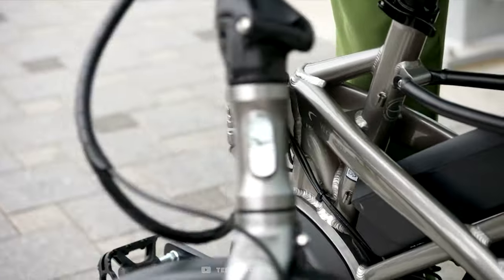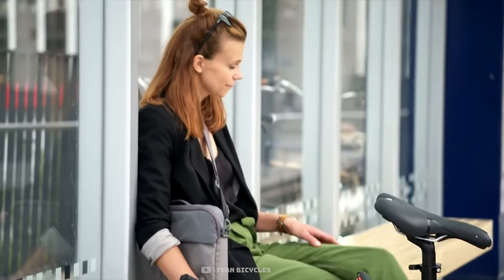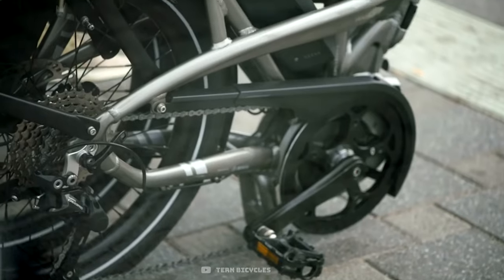This folding bike has a tool-less adjustable seat post and handlebar, and packs down easily to fit on buses, trains, and taxis. It works great for people with limited storage space.